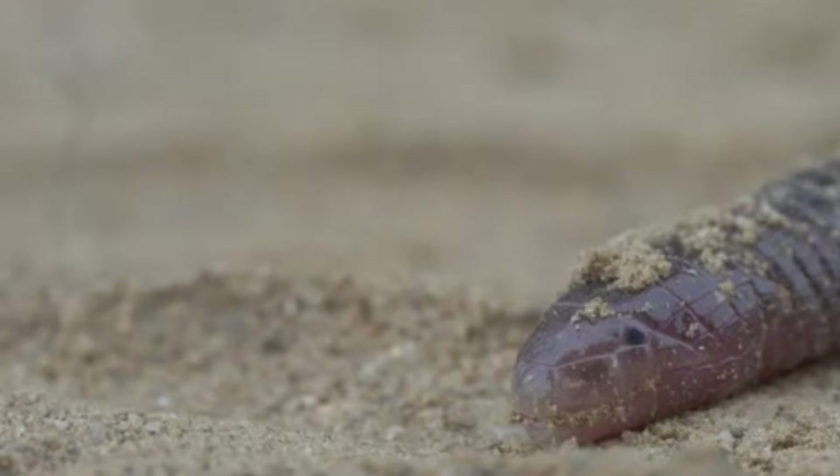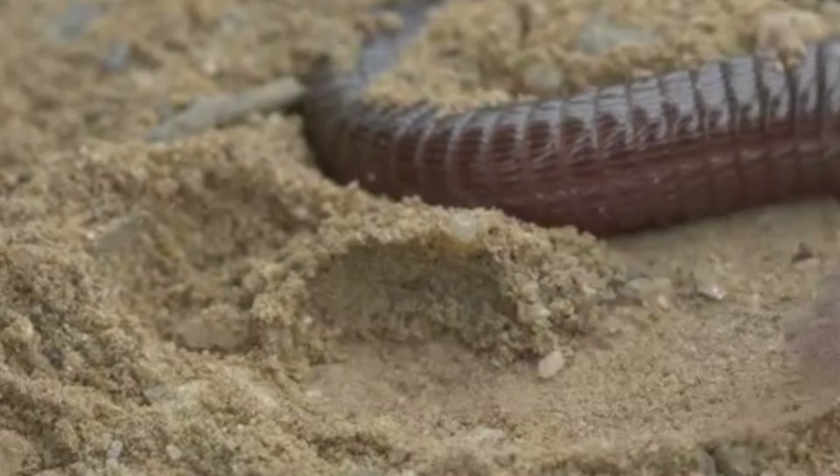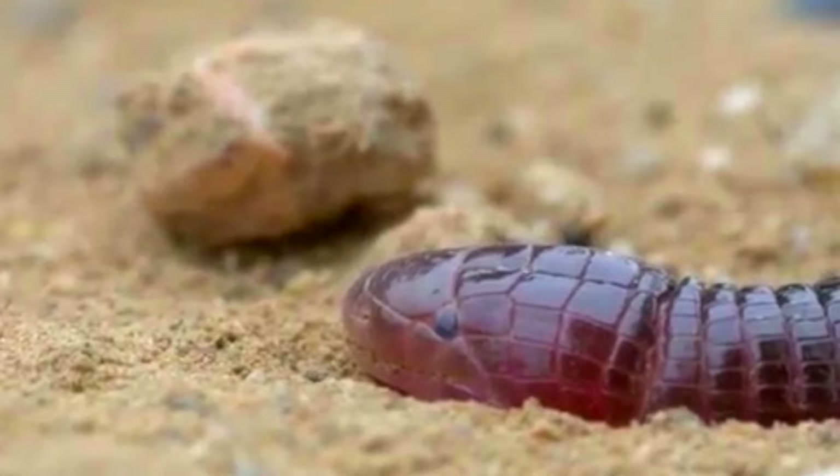However, like many other reptiles, worm lizards lay eggs, though some retain their eggs and give birth to live young. How long they live is unknown.